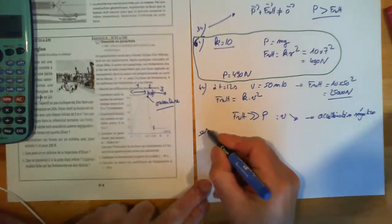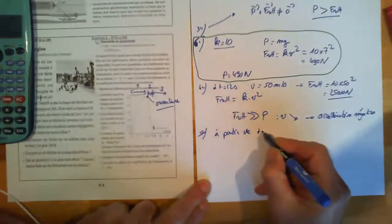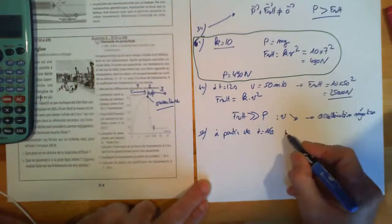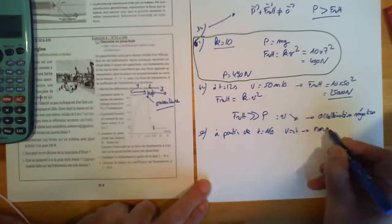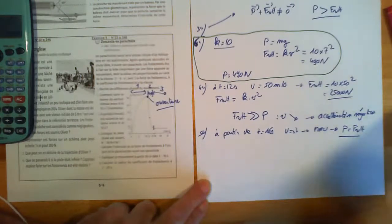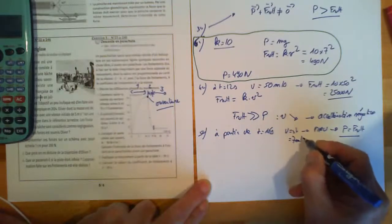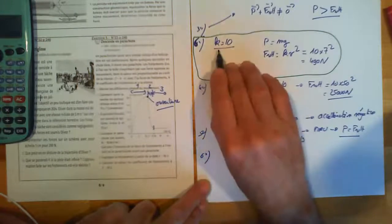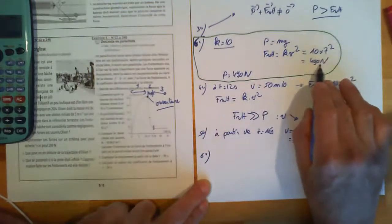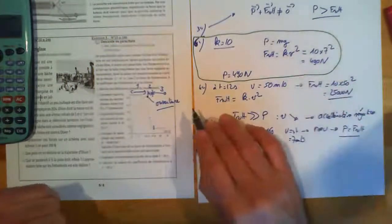Question 5 : à partir de T = 16 s, V est constante, donc M.R.U., ce qui veut dire P = frottement. V constante = 7 m/s. Question 6 : si K = 10, les frottements = 10 × 7² = 490 N. Les frottements étaient de 25 000 N au départ et sont à 490 N quand il va se poser sur le sol.